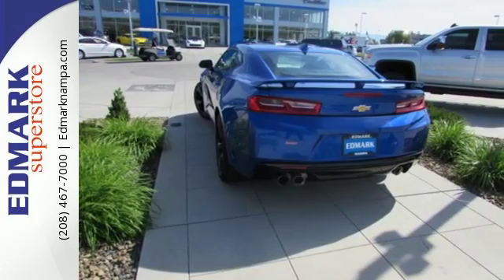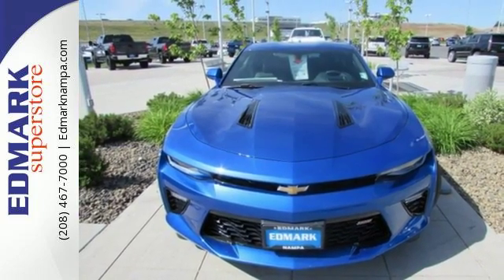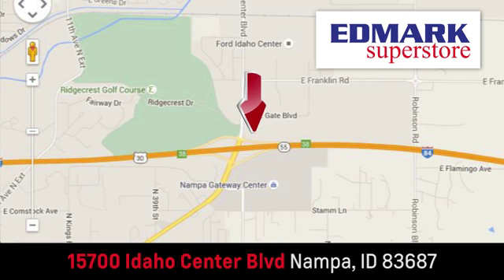There's no reason this can't be your next thrill ride. Come see how it fits. Fast, fair, and fun. Give us a call or stop by. We're conveniently located in the Idaho Center Auto Mall.